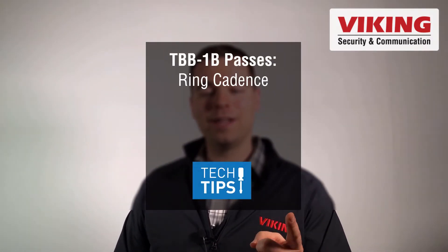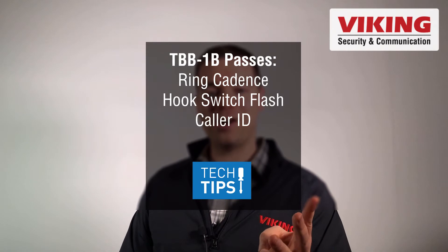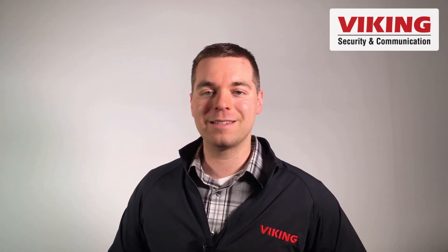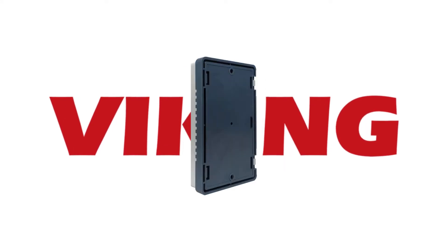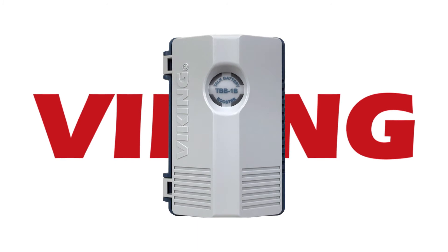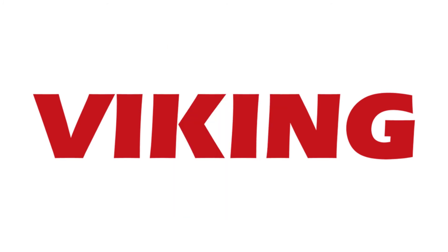Problem solved. The TBB-1B passes ring cadence, hook switch flash, caller ID, and CPC signals, and it requires no additional programming out of the box. Next time you need a boost, remember the TBB-1B by Viking Electronics.